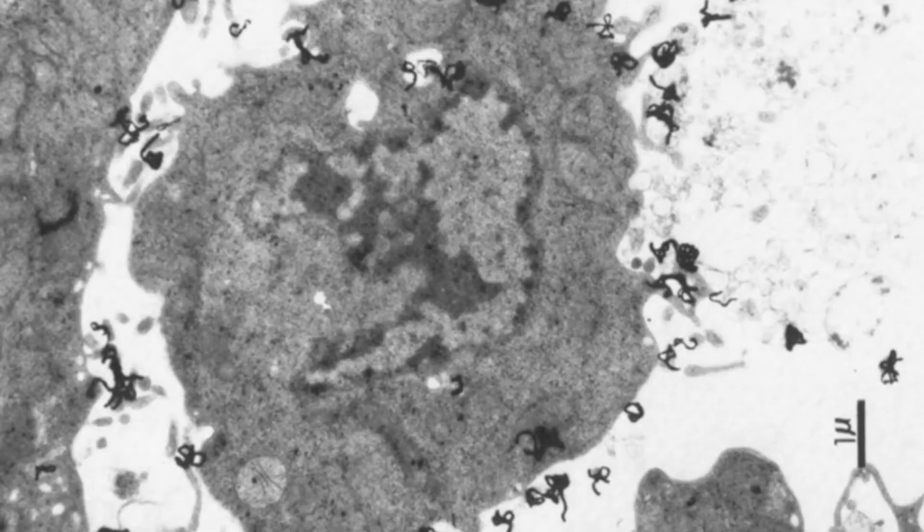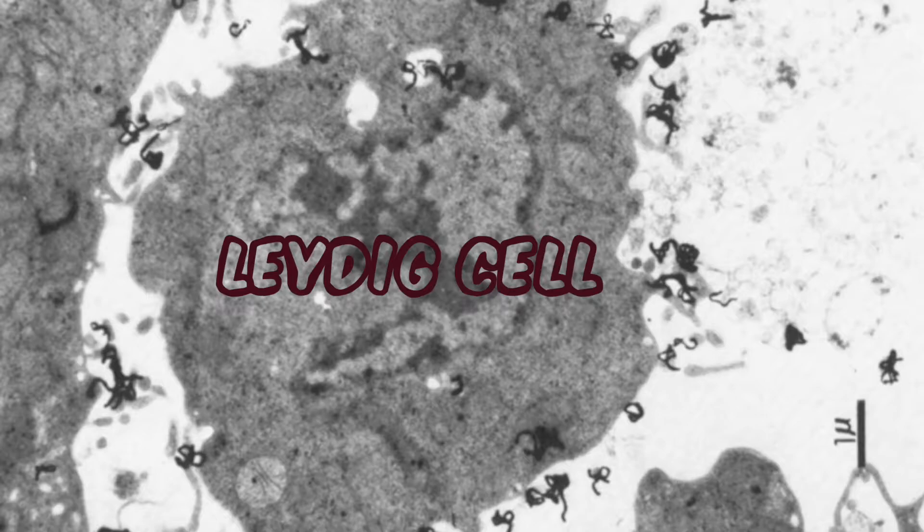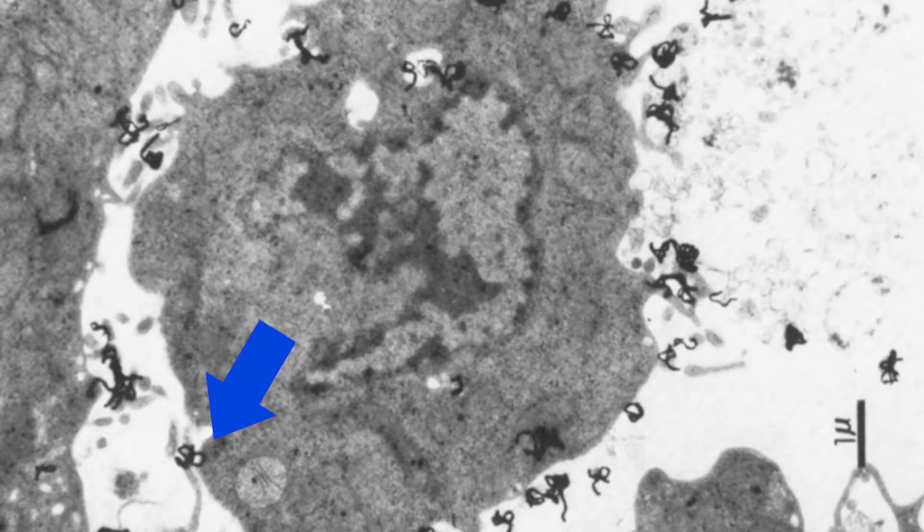This photo is absolutely amazing — the black dots you can see are actually HCG binding to the surface of the Leydig cell. Those are the receptors right there, and you can see them going into the cell itself, the receptor allowing HCG into the cell. But the most important thing from this study is that they were able to elicit a desensitization response from HCG.